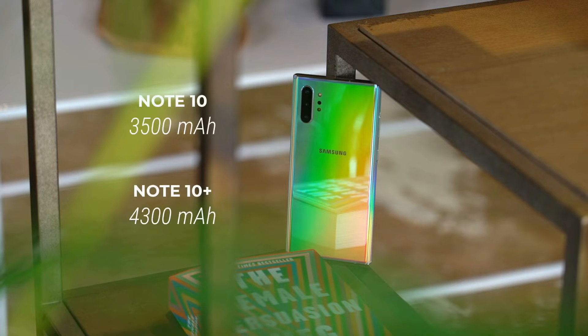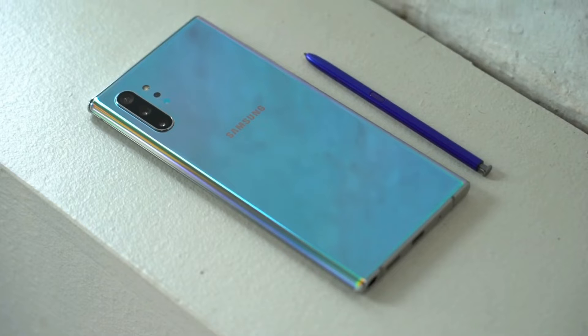According to Samsung, the reason for not putting in the headphone jack is that they had to fit a bigger battery. But here's a question for Samsung — if you can fit a whole pen inside the phone, then why can't you put a simple headphone jack?